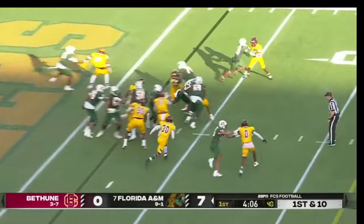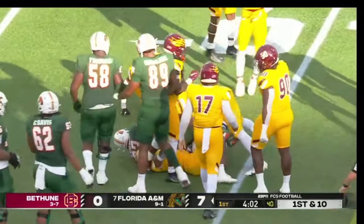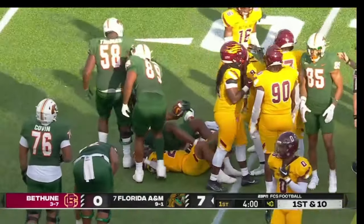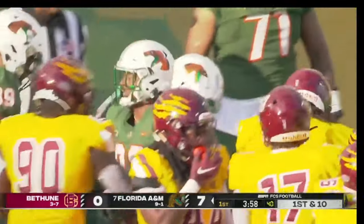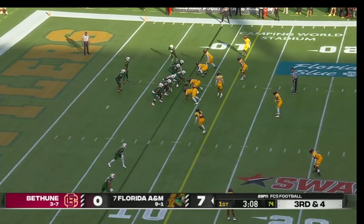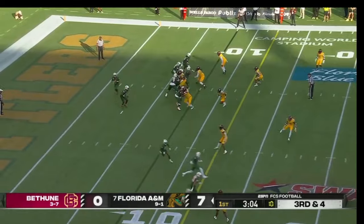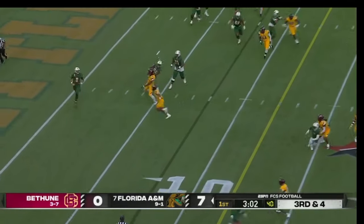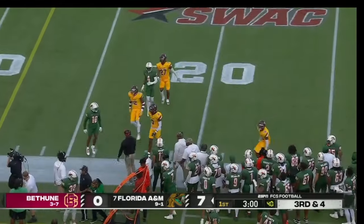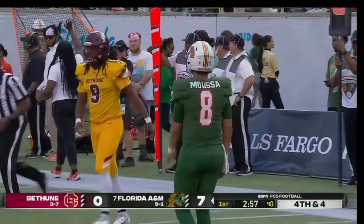Moussa hands it off to one of his big backs, Terrell Jennings, and Jennings has a number of gold jerseys trying to bring him down as he's tackled, but gives them some breathing room. Moussa rolling to his right, gets rid of it, throws it out of bounds as he's hit by Thomas — and that's going to bring up fourth down.